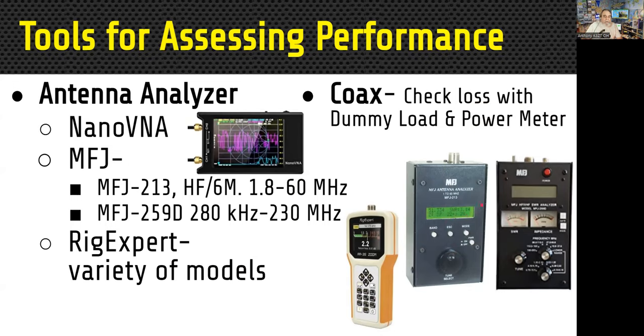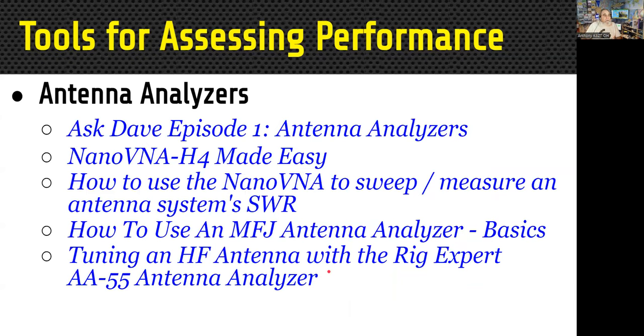The MFJ analyzers give you SWR, resistance, and a frequency readout. Rig Expert also has nice little handheld units with a variety of models. There are five different resources on using antenna analyzers: one from Ask Dave KE0OG episode one on antenna analyzers, nano VNAs made easy, another one on nano VNAs, one on using MFJ antenna analyzers, and one on using the RigExpert AA55. These will give you an idea of how to use all these things, which I don't have time to cover this evening.